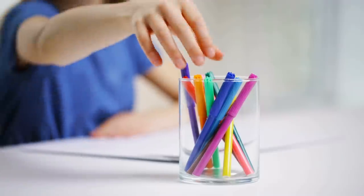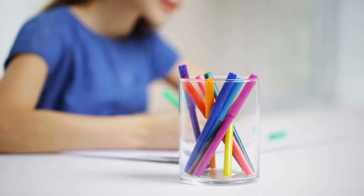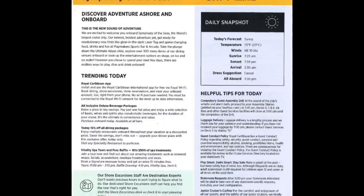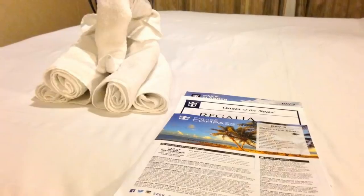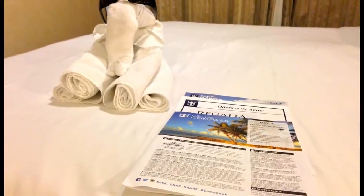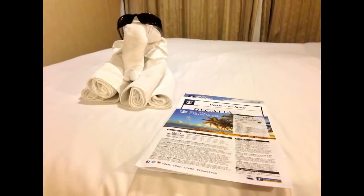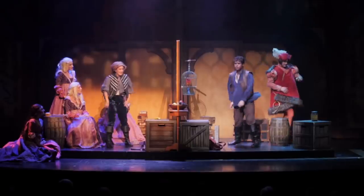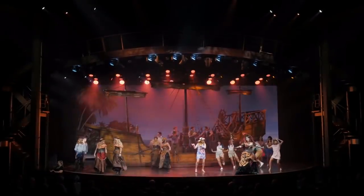The next tip is to bring a pen and highlighter with you. You never know when you may want to write a thank-you note to a crew member or highlight an activity you don't want to miss in the cruise compass. Another tip that repeat cruisers always use is to study the cruise compass before the day starts. Each evening, your stateroom attendant will deliver the next day's cruise compass to your room, so read it before you get going.